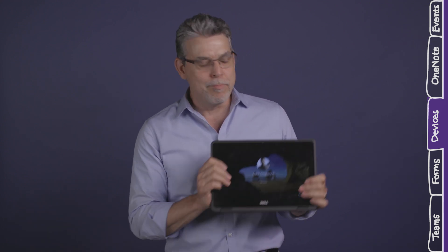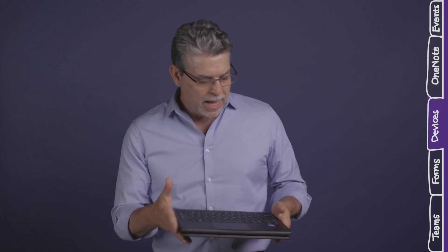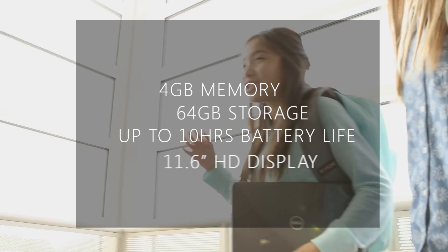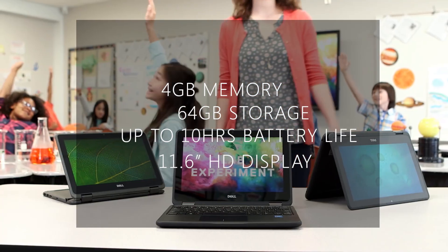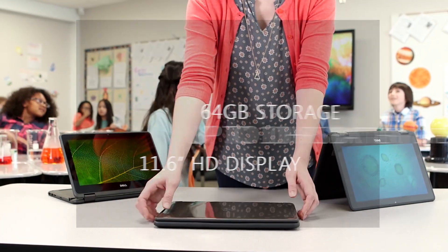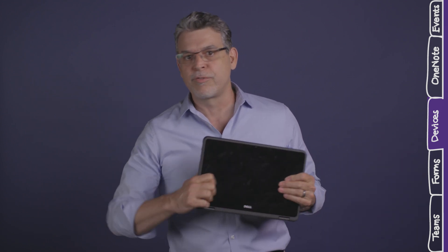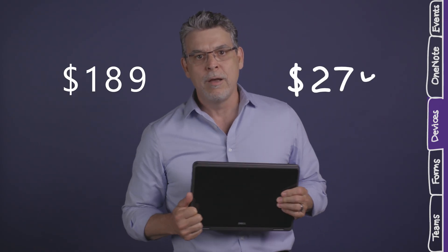It is well-protected with military-grade rubberized trim to absorb shocks. Other things you should know about this device: 4GB of memory, 64GB of storage, up to 10 hours of battery life, and an 11.6-inch high-def display. This is one of several devices coming soon with Windows 10S, and we have a great selection of affordable devices from all our OEM partners, with prices that start at $189 or $279 with ink.